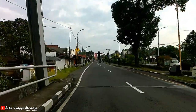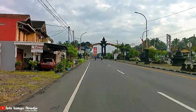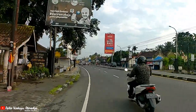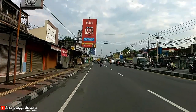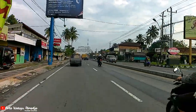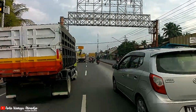Jalan-jalan virtual lagi. Kali ini saya sudah berada di perbatasan antara Jogja dengan Magelang, teman-teman.